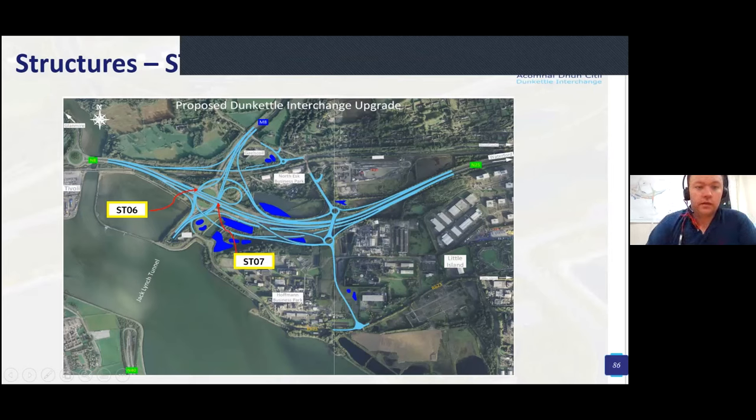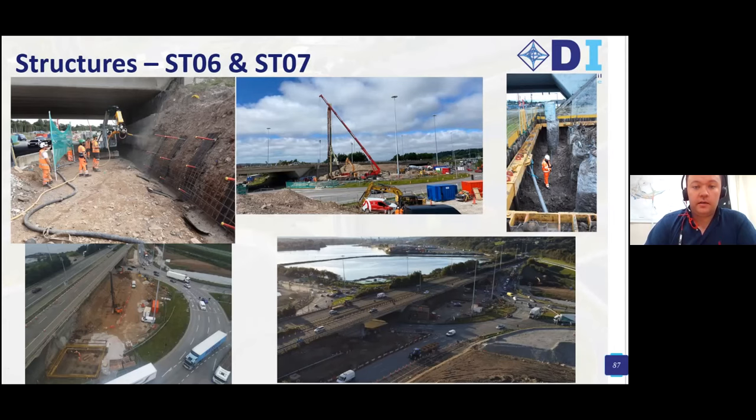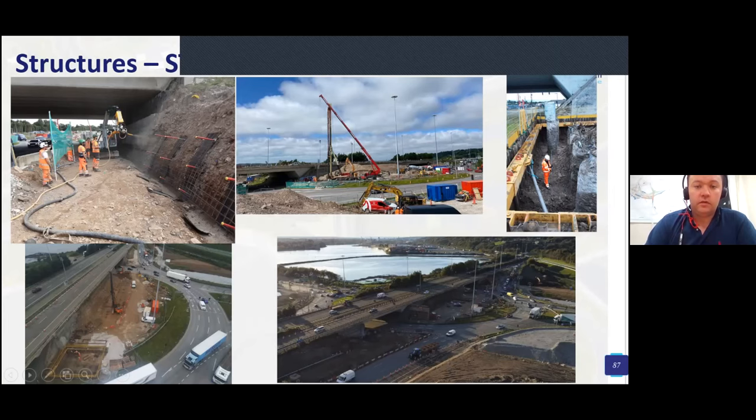Structure 6 and Structure 7 are together — Structure 6 is a widening of the existing structure at the north side of the N25 westbound, and Structure 7 is a new standalone structure at the same location. Challenges include the tight work space and retaining the existing N25. Soil nailing was used for temporary works, allowing CFA piling to be completed. The tightness of the works area meant steel reinforcement had to be lifted into place by crane as there wasn't sufficient room for an excavator.